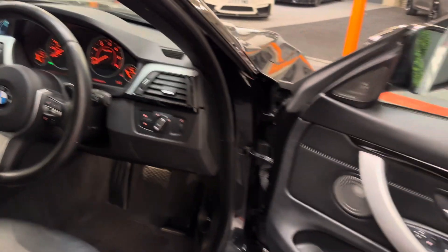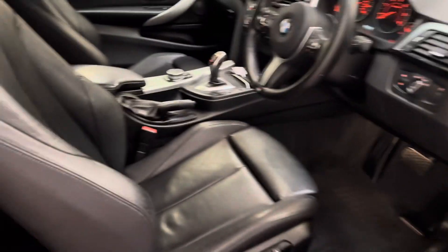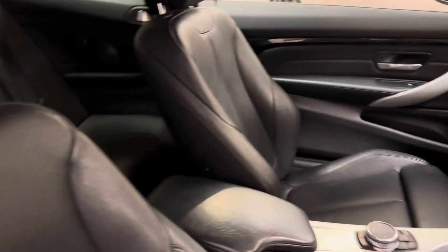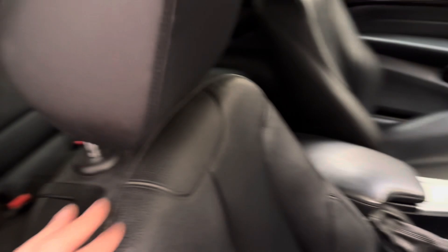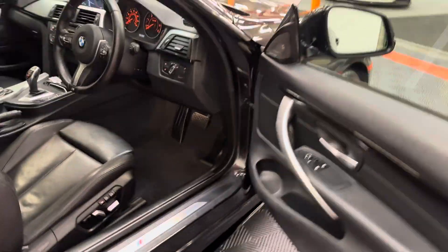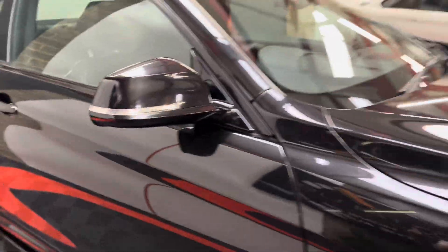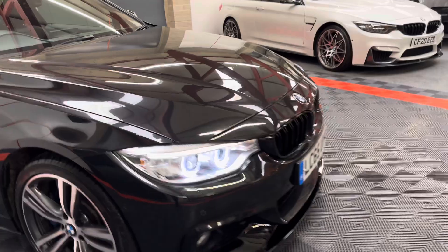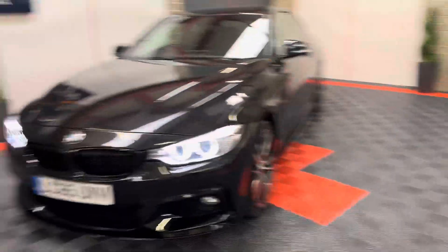It's got auto lights, Harman Kardon, power mirrors, and the leather is in fantastic condition — really well looked after. Back seats look like they've never been sat in. It's got the exterior high-gloss shadowline black trim all around the windows, and in conjunction with the gloss black kit, we've also done the gloss black grilles at the front, replacing the chrome ones.